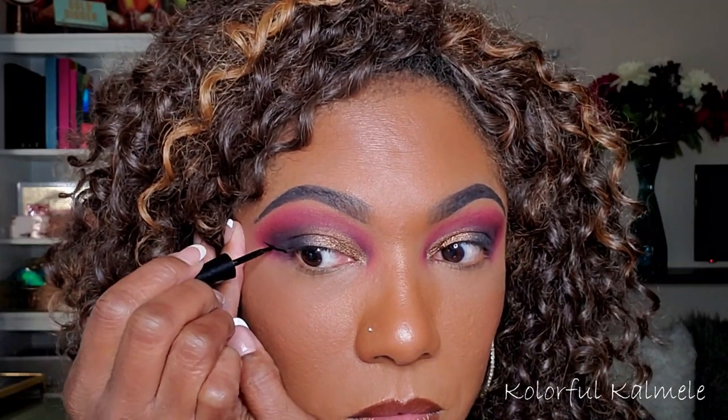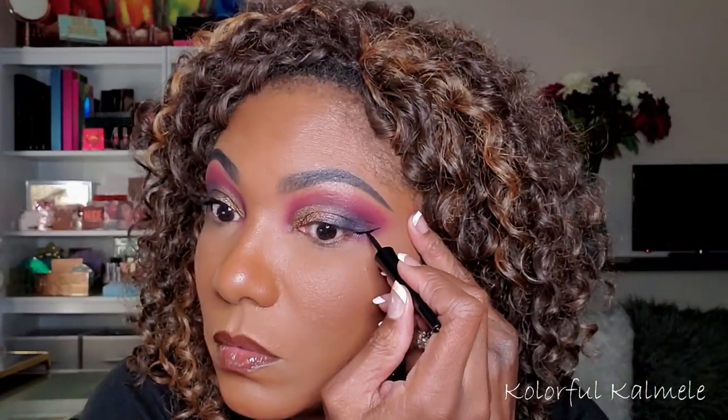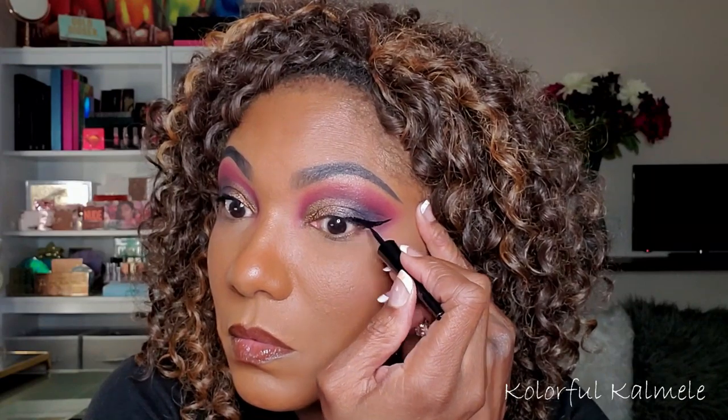I'm almost tempted to just do this gray all over my lid and not add the bronze, but I want to see both colors. I would definitely rock this look with just the gray all over my lid. Very pretty. I'm going to go back in with what's left on this gray brush and just blend those two together right in the center of my lid. I like that, that's pretty. So I'm going to throw on some black liquid eyeliner — I'm just going to go in with my Wet n Wild liquid eyeliner today.